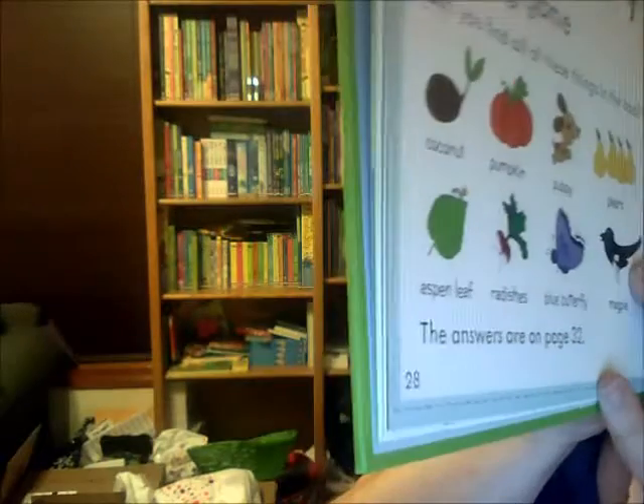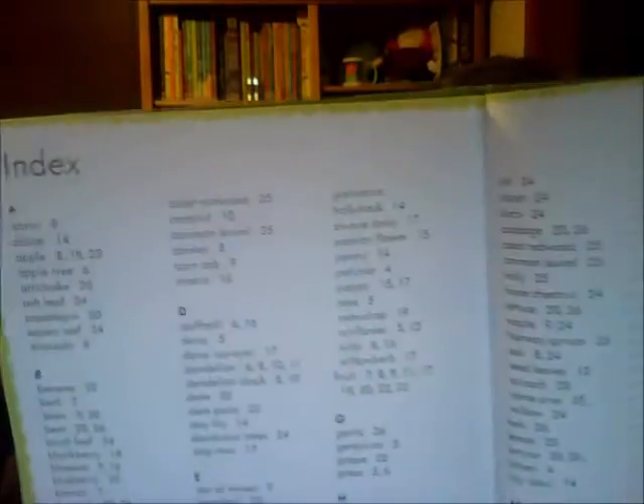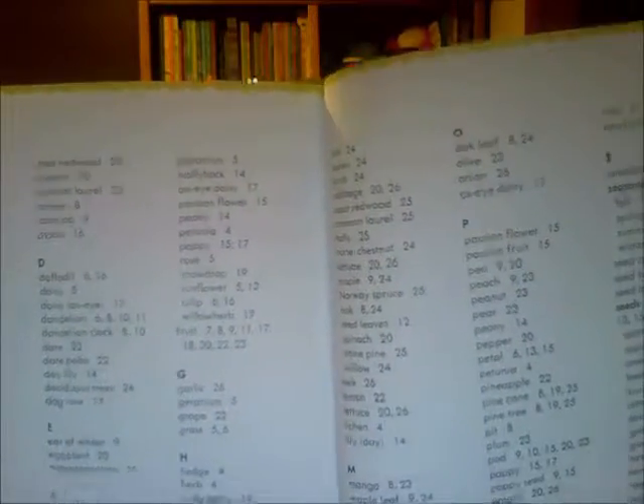You can even go back and see if you can spot these things in the book. It gives you where the answers are so you as a parent can check your child. Then we have a glossary at the back so we can make sure we know the definitions.